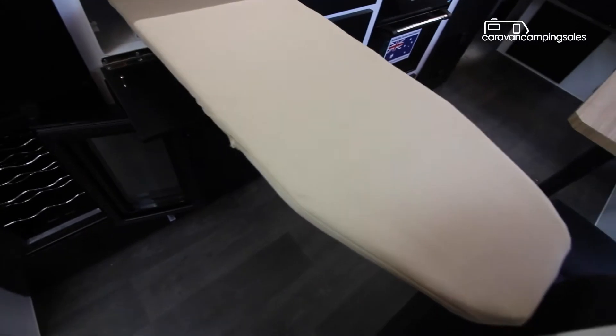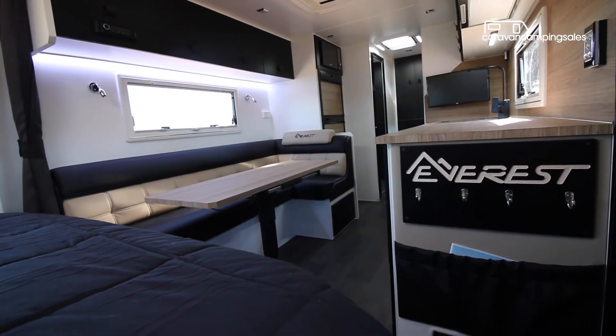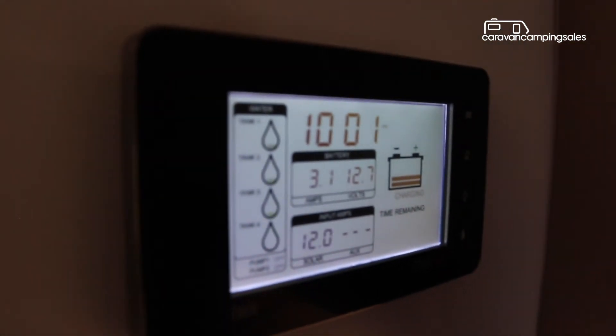Other family-friendly features include a big kitchen, L-shaped lounge, and lots of storage options, while the latest BM Pro display keeps a close eye on the three water tanks, twin batteries and rooftop solar panels.